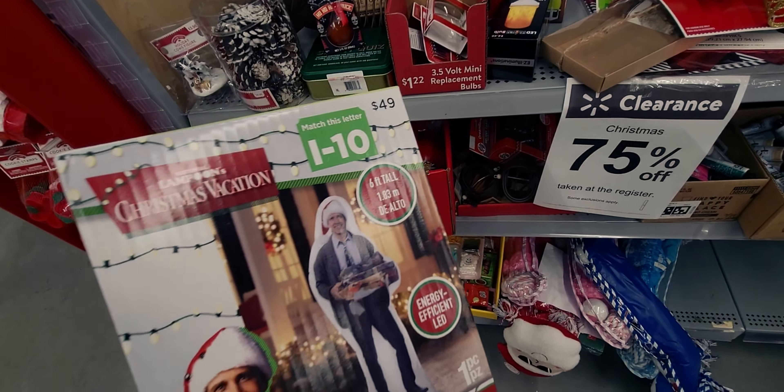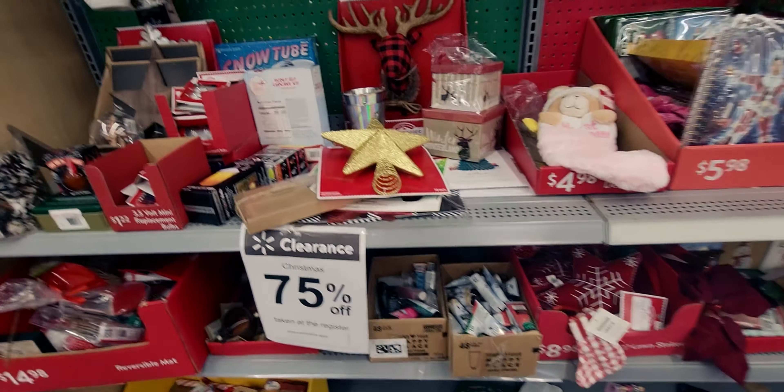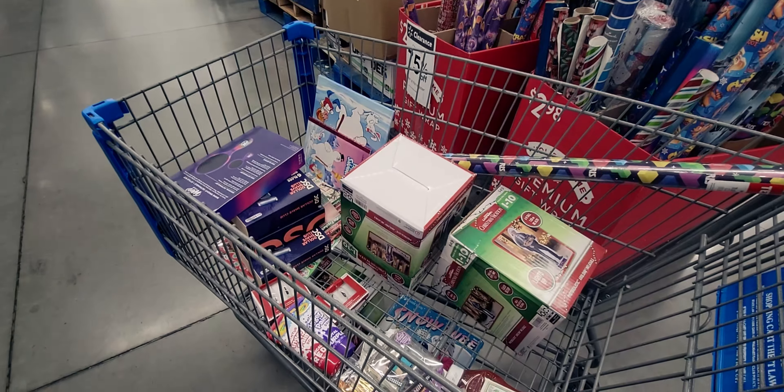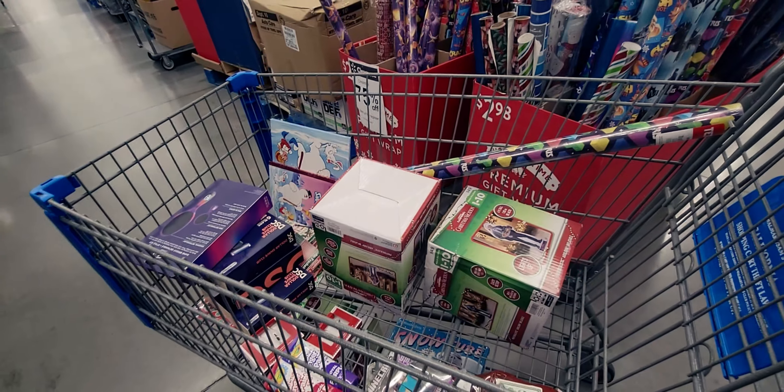I'm going to go ahead and get a couple of these for some family members — I know they're going to love this just as much as I do. I just put Clark Griswold in my cart. I'm going to buy three of them, and then there are some other things I'm going to buy as well.